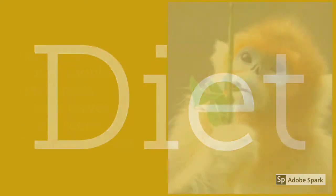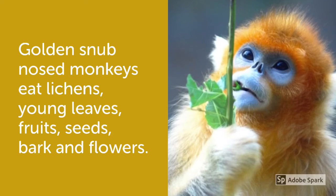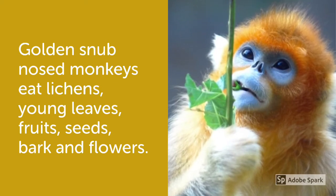Golden Snub-Nosed Monkeys eat lichen, young leaves, fruits, seeds, bark, and flowers.